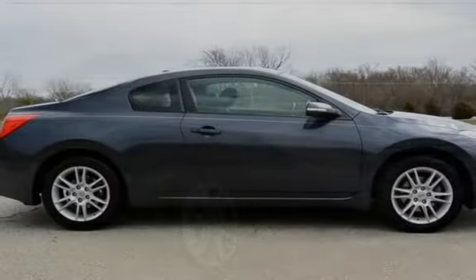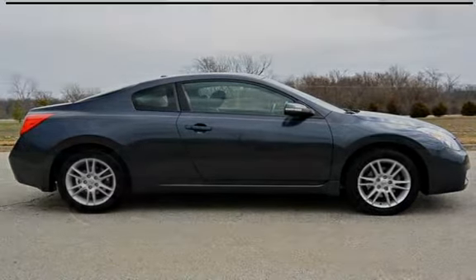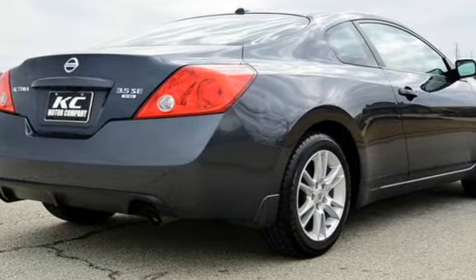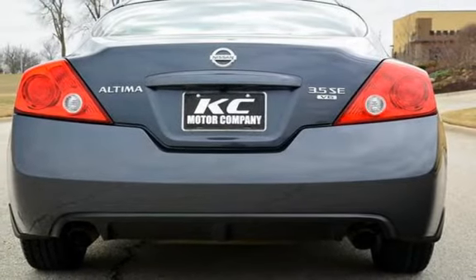This Nissan is a great value with less than 49,000 miles on the odometer. This vehicle is in excellent overall condition, has glossy original paint, has no dents or rust, and has been fully detailed.